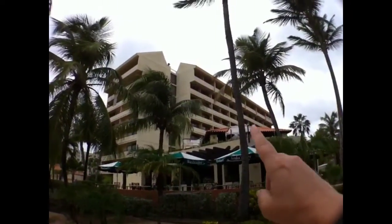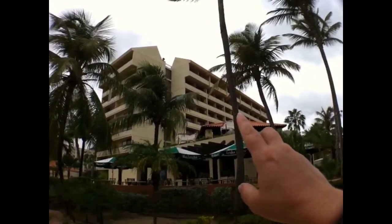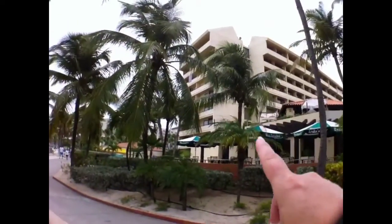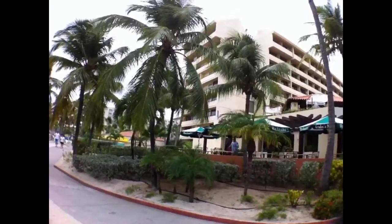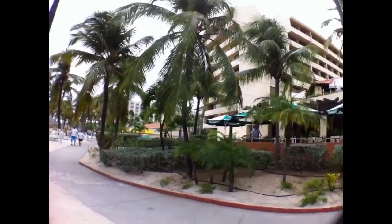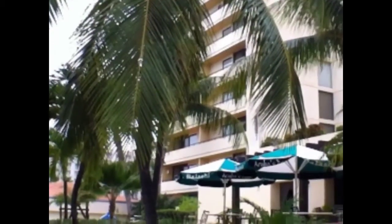On this side you can see there are rooms right to the end here — these all have a partial ocean view, and the balcony is fairly narrow. On the front side here, these would be the premium jacuzzi oceanfront suites, and the balcony on these, as you can see, is really large. So definitely nice.